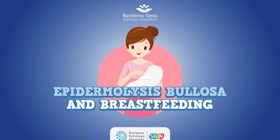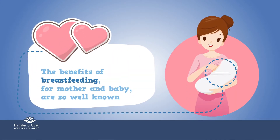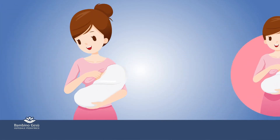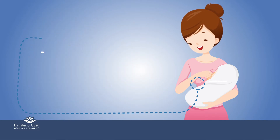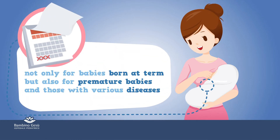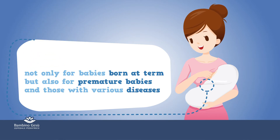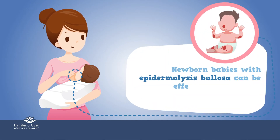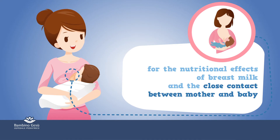Epidermolysis bullosa and breastfeeding. The benefits of breastfeeding for mother and baby are so well known that it is recommended to exclusively breastfeed for the first six months of life, not only for babies born at term, but also for premature babies and those with various diseases. Newborn babies with epidermolysis bullosa can be effectively breastfed, with many benefits for the nutritional effects of breast milk and the close contact between mother and baby.